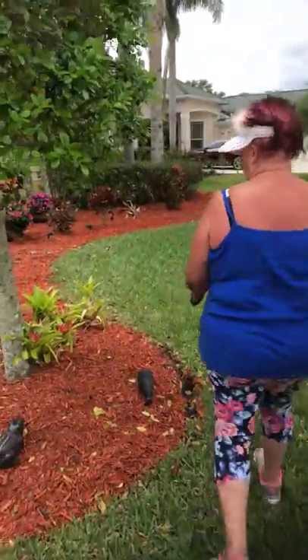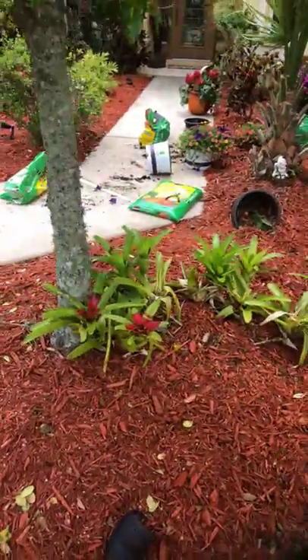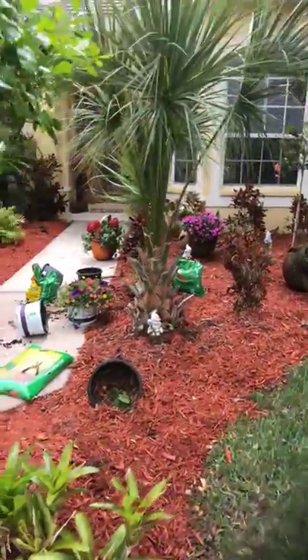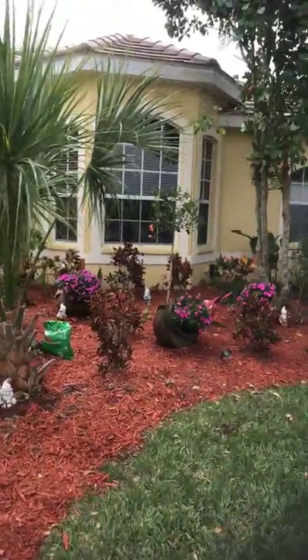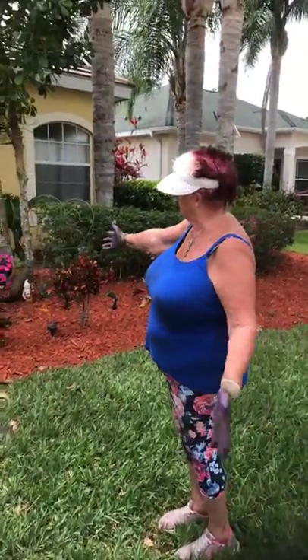Anyway, over here, more air plants, if you look at it. And this island in front of my office, it's almost finished. I got those pots way, way years ago, and I just filled them in with color.